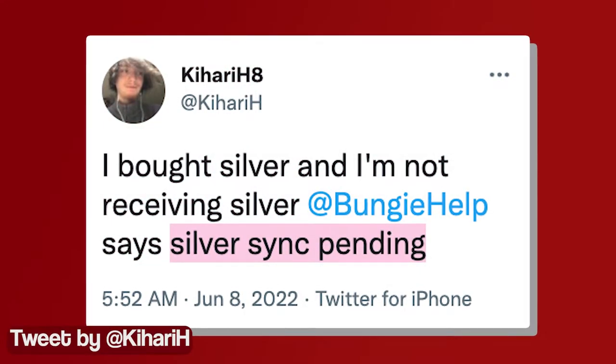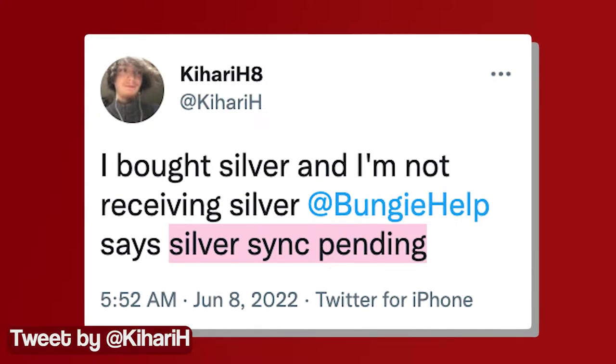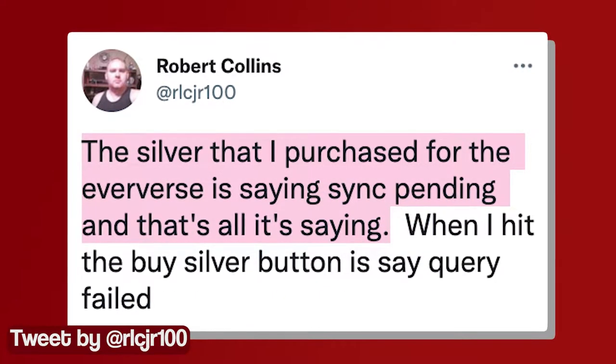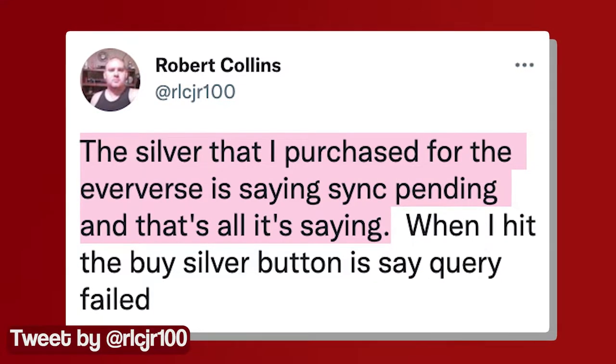According to recent reports, players of the game have been experiencing an issue where they are getting an error message that says "silver sink pending" after purchasing silver from the store.